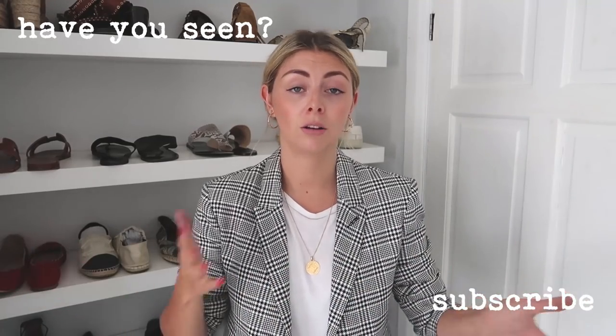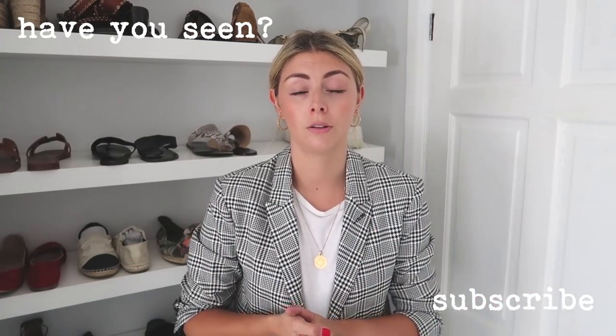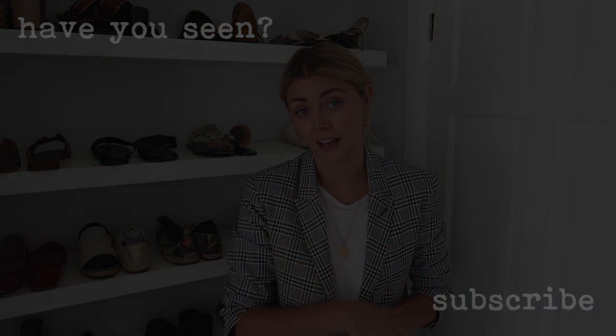Right guys, that was my designer shoe collection. Thank you very much for watching — it's been a pleasure as always. Don't forget to catch my designer handbag collection which you can find linked here, and if you want to subscribe to the channel just so you don't miss any of my future videos, that would be greatly appreciated. I will see you next time.